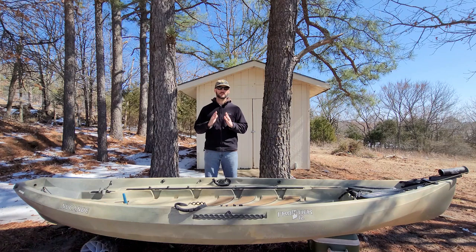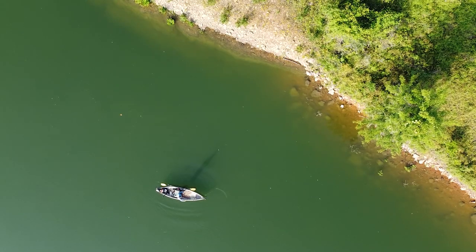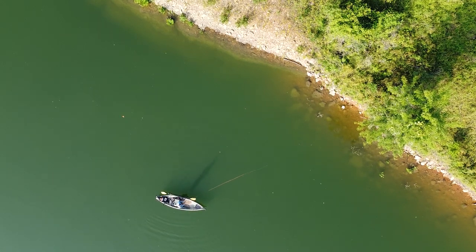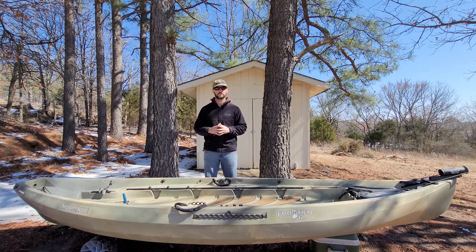So number one: stability. I like to be able to stand and fly fish. There are moments when I do sit and sometimes when I kneel to fly fish, but personally I like to be able to stand up in my kayak. This allows me to cast in different directions and have more mobility overall. After owning and fly fishing out of several different types of kayaks, choosing the right kayak is important if you want to have stability when fly fishing.